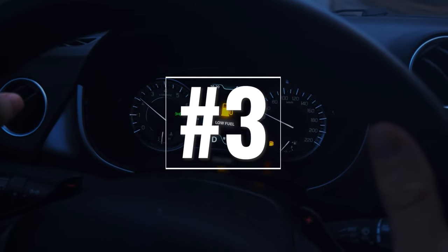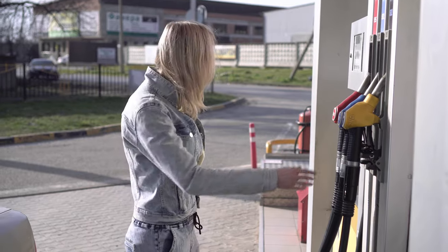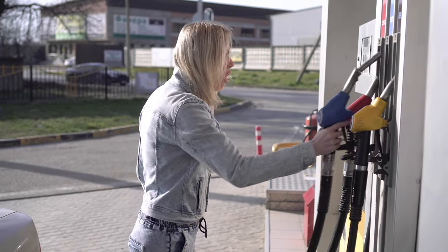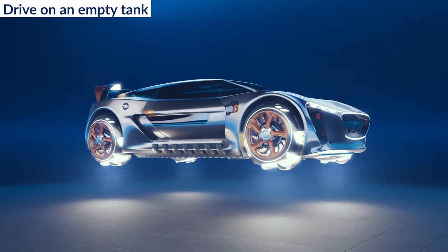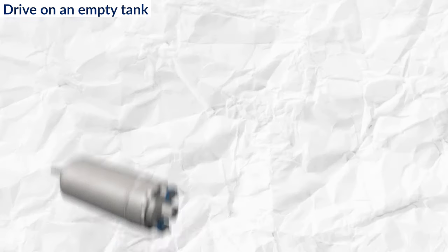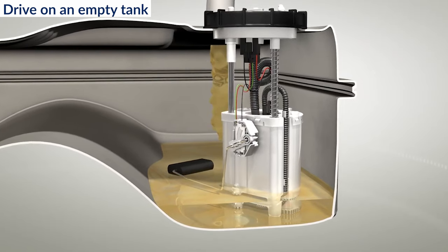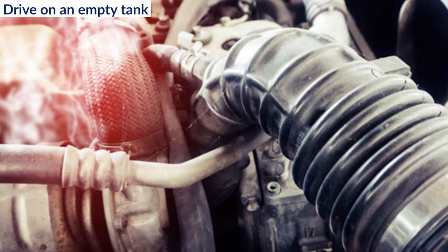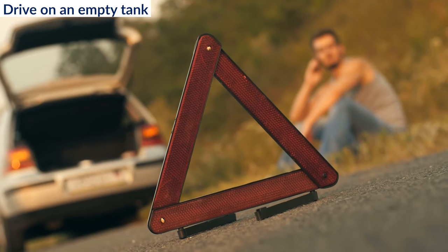3. Drive on an empty tank. While it's understandable that rising fuel costs might tempt you to stretch every drop, consistently driving on an empty tank is not a good idea. Doing so can damage your fuel pump, which can be an expensive part to replace. The fuel pump requires a certain amount of fuel to operate efficiently. Running it low can lead to its malfunction or overheating, potentially causing your engine to stall.